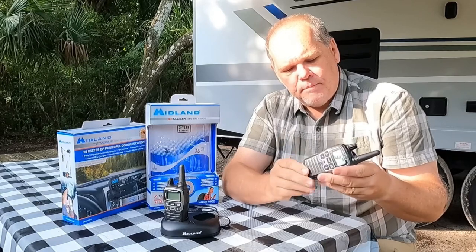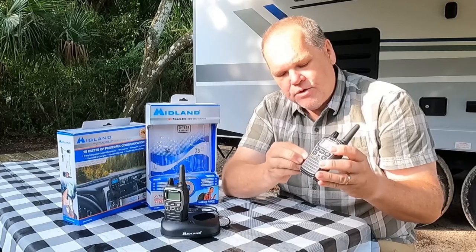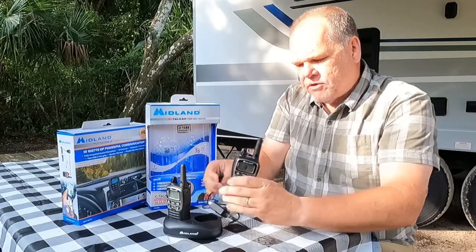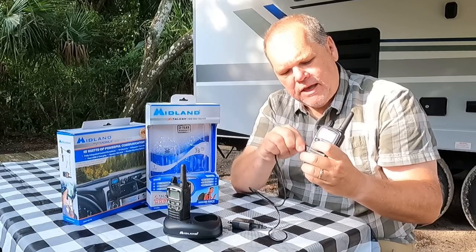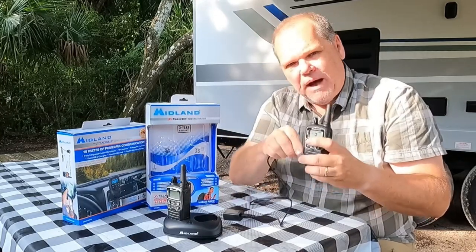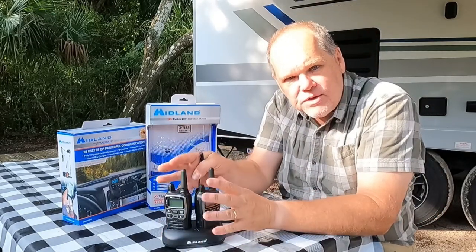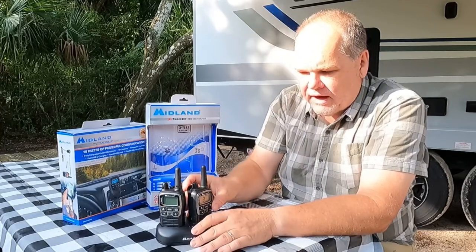In addition, if you want to charge without the base station, there is an option on the side to plug the radio directly in. Just unplug the supply cord and plug it directly into the radio to charge a single unit. That said, I love the little charging station where we just keep our radios when we're not using them to keep them charged up at all times.